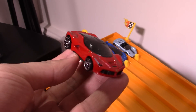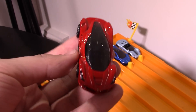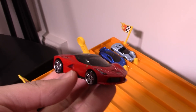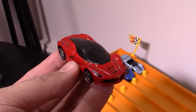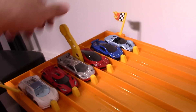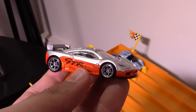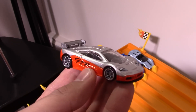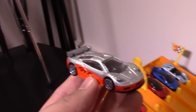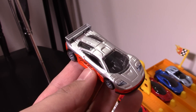Next up we've got the Ferrari LaFerrari — the king from Ferrari right now — and that one is going to be a fantastic looking race when it goes down the track. I love the LaFerrari. And next up in lane number four we've got the McLaren F1 GTR, and this is from the Speed Machine series. Fantastic detail, awesome looking McLaren, and it's going to look cool down the track.